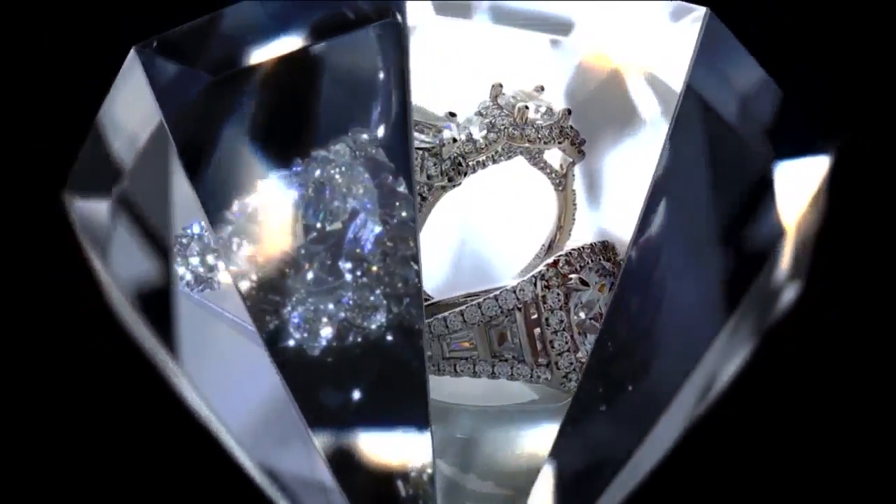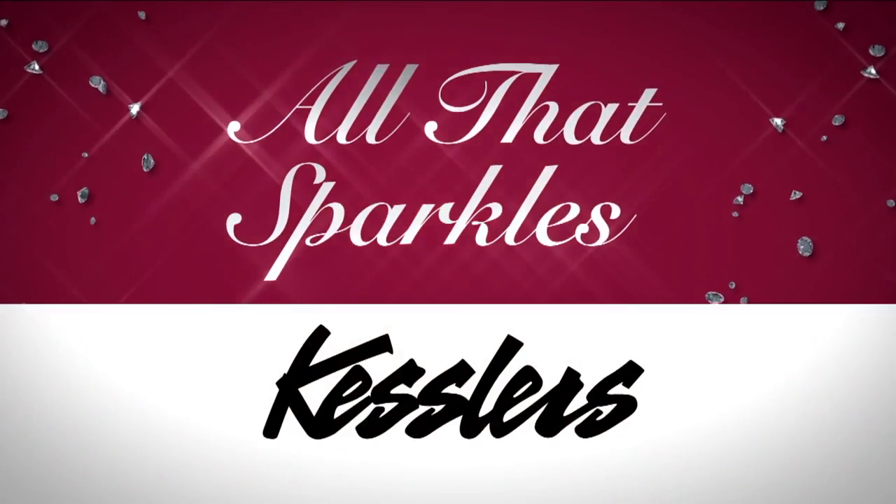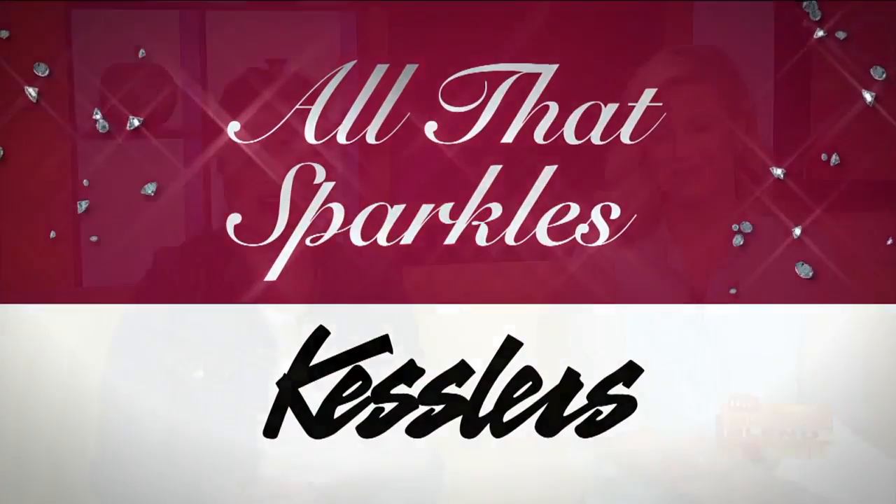Welcome back to The Morning Show with our continuing series, All That Sparkles with Kessler's Diamonds. It's not hard for technology to blow my mind. We talked yesterday about an amphibious car, for example. Today we're going to learn more about technology that's turning the diamond industry upside down.